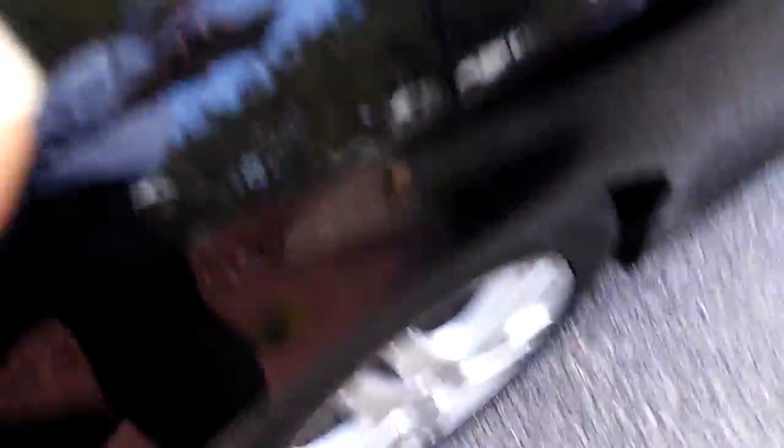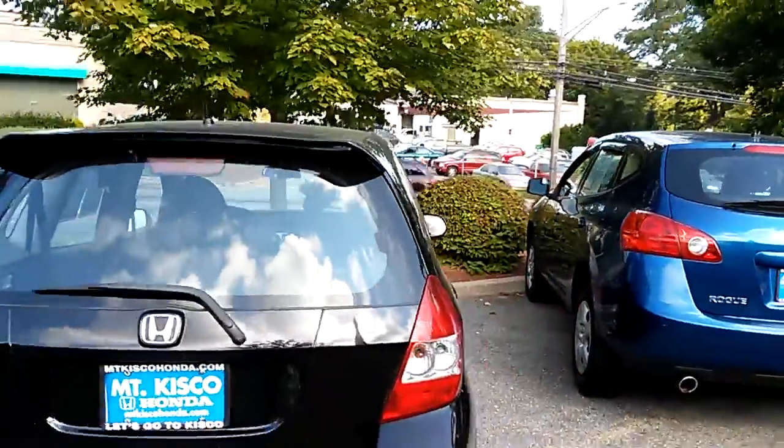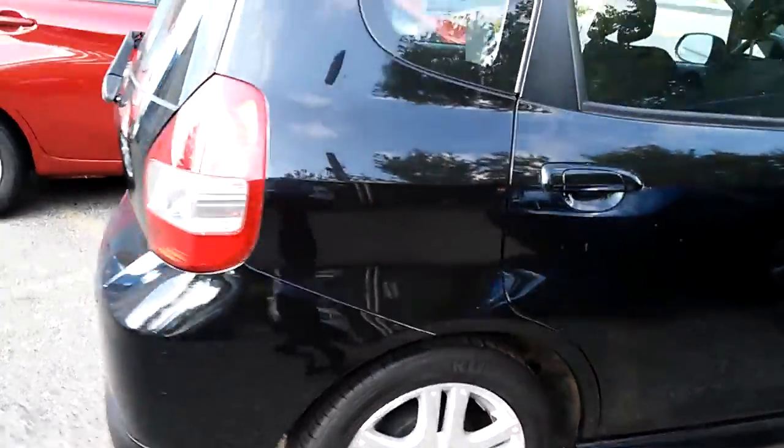There are some dimples on the hood and some dimples on the side of the doors here — looks like it was parked under a tree and some acorns might have hit it. This is the type of car you need to come down and look at. Thank you again, and have a great day.